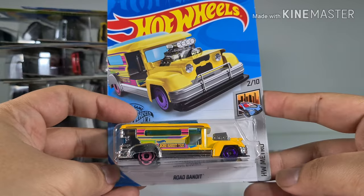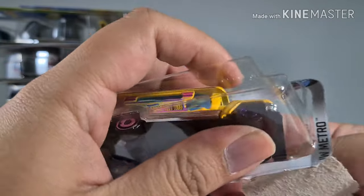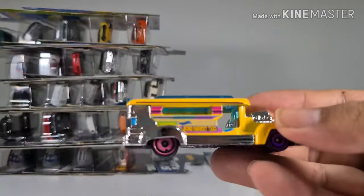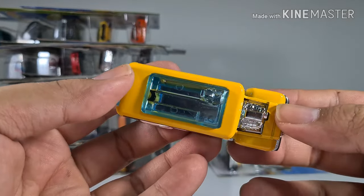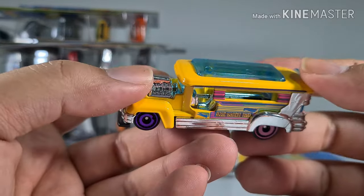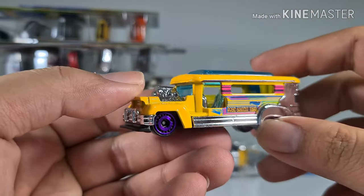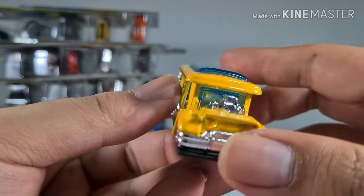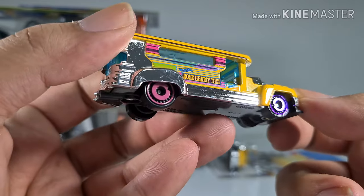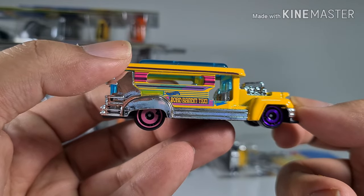Next we have a Road Bandit from the Hot Wheels Metro series. I was watching Prison Break recently and they were in Panama — this one looks like one of the buses from there. But it looks more like a getaway car for one person where you can keep all your loot. Look at that V8 engine — super nice purple chrome and pinkish wheels. Road Bandit taxi!